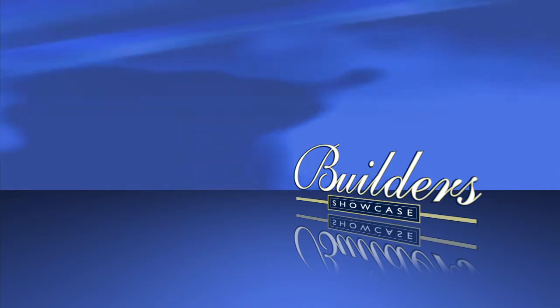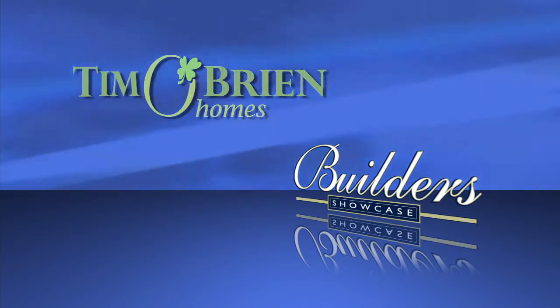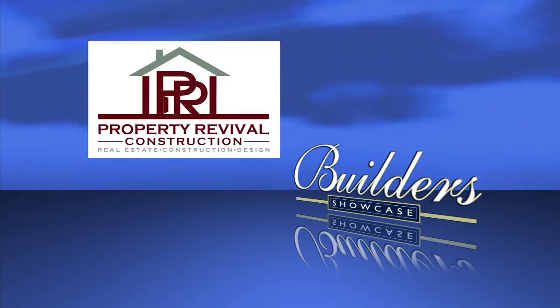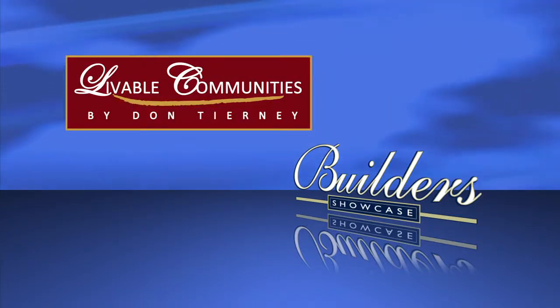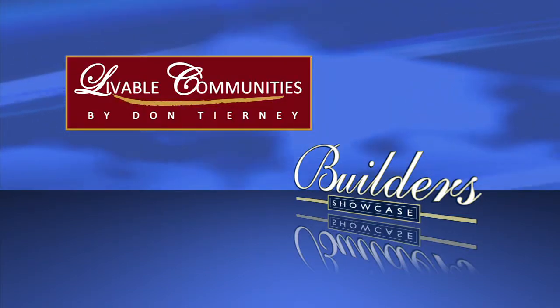Builders Showcase is being brought to you today by Tim O'Bryan Homes, building for the way you live; Property Revival, giving homes new life; and by Livable Communities by Don Tierney, bringing you neighborhoods with character.